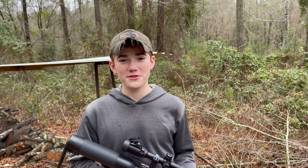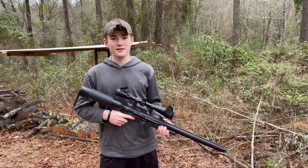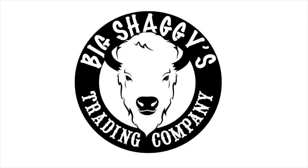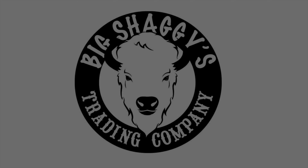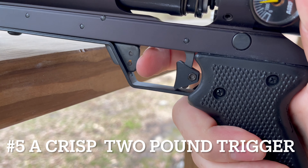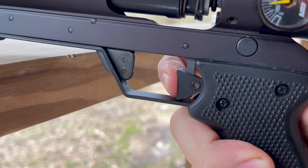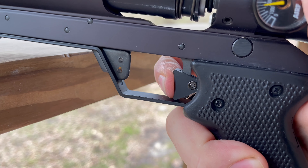Here comes the top five reasons you should own an AirForce Texan. At number five on our list is a crisp two-stage, two-pound trigger. With just a little bit of slack in the very beginning, the trigger breaks extremely smooth.